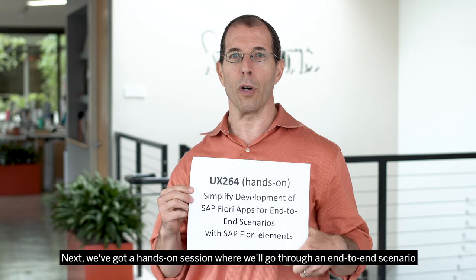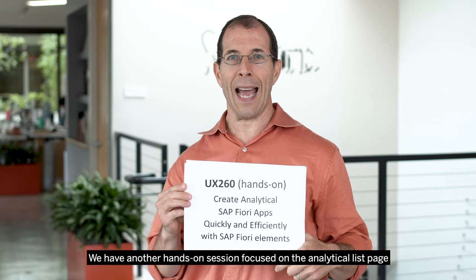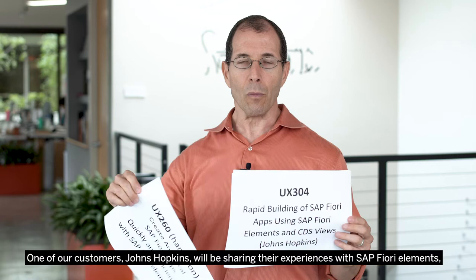Next, we've got a hands-on session where we'll go through an end-to-end scenario, going from a list report and drilling down into an object page. We have another hands-on session focused on the analytical list page, which is a way to bring rich graphics into your Fiori apps.